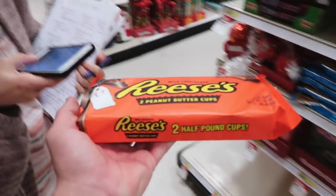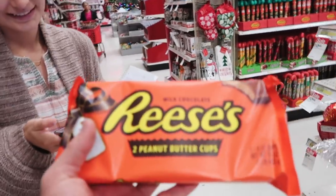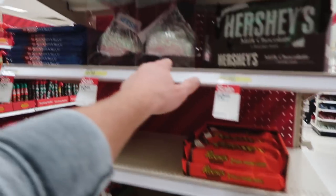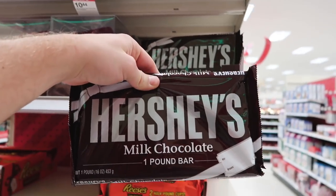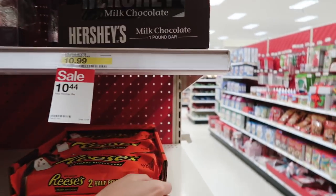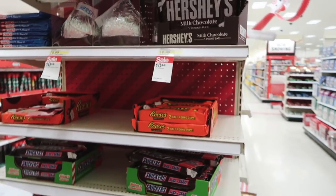Should we get these? Two half-pound cups? That's a pound then if they're two half-pounds. Wow, look how massive this is. We should do a challenge — one-pound Reese's, fastest to finish. Let's get two pounds.